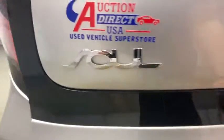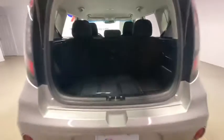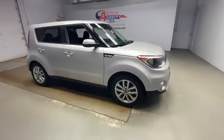Your new ride is just a phone call away. Take care.